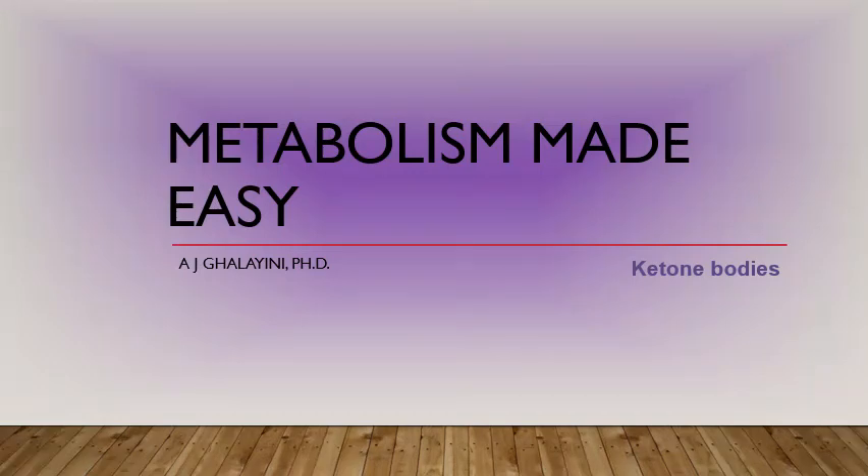Once released into the bloodstream, ketone bodies can be picked up by a variety of tissues: muscle, heart, and even the brain. The brain can pick up ketone bodies from the bloodstream when they reach a certain concentration in the blood. So knowing what they're used for, the advantage of having these molecules made is that they are transportable in the bloodstream and can be used as an alternative energy source by a variety of cells, including the brain.